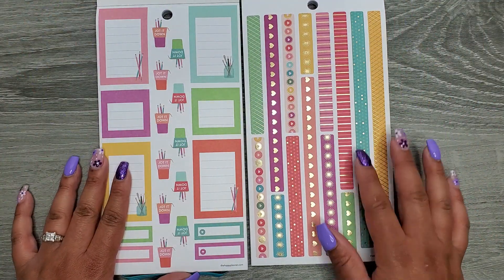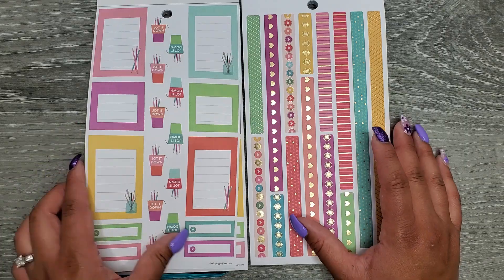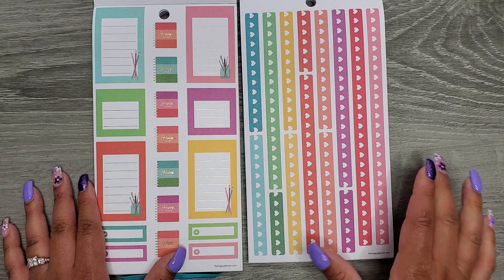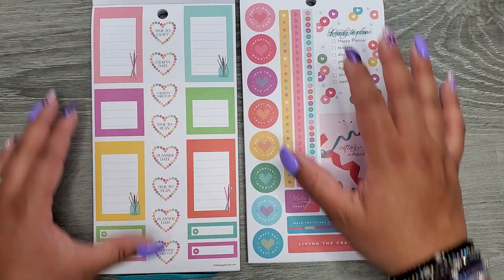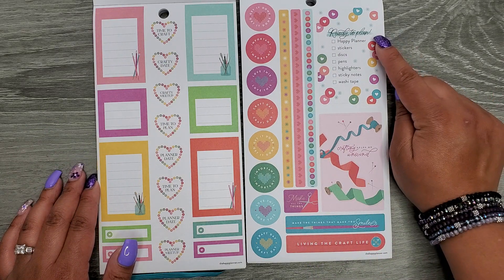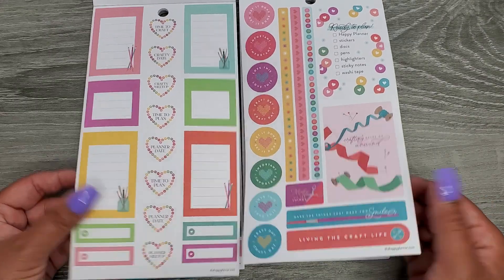We're still not similar. We have some more washi strip stickers — these are on paper, the previous page was on clear. Over here we have Jot It Down and some functional boxes. Some more functional boxes and we even get some little planners — I love these, especially laid out in rainbow, that just always gets me. Some more functional and we have Time to Craft, Crafty Date, Crafty Meetup, Time to Plan. Over here we have some full boxes ready to plan with checkboxes — that's super cute. Make Things That Make You Smile and Living the Craft Life. So far these books are very different.